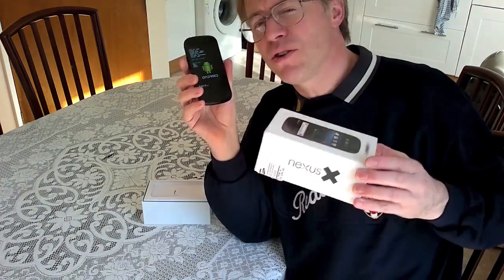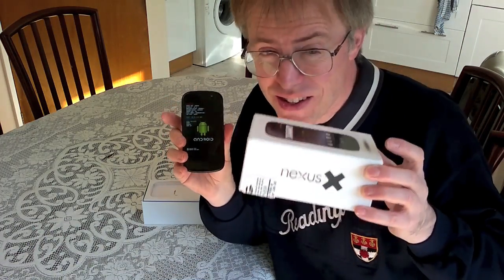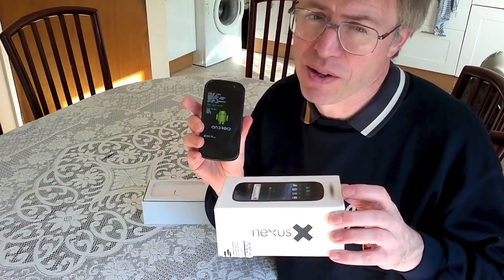Would you buy the Nexus X? And Google, if you decide to make this, I'll even waive my design consultancy fees. Just this once.